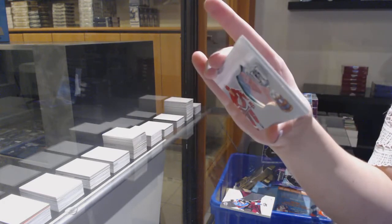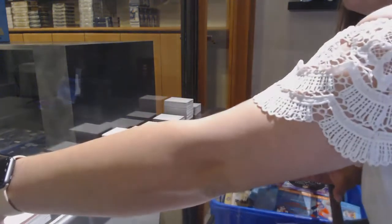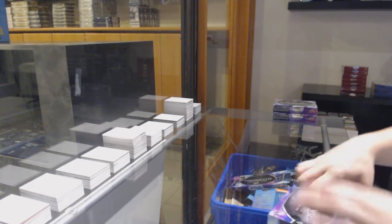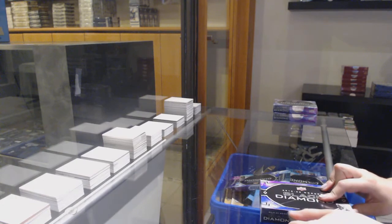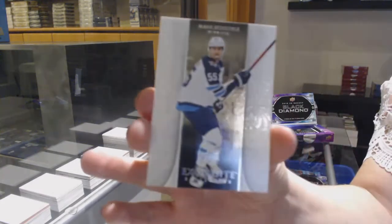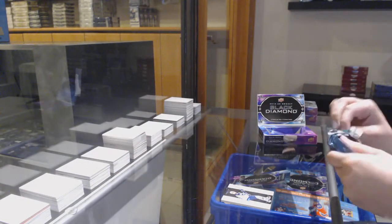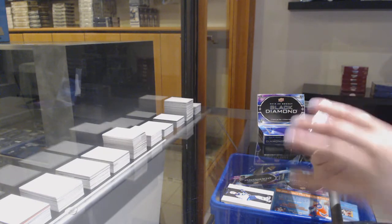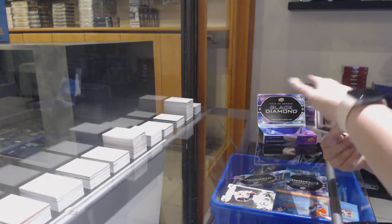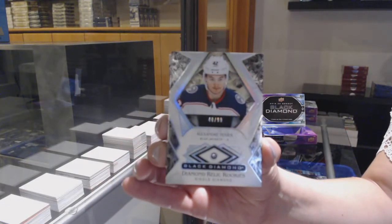And a Hardware Hero, number to 299 for the Red Wings, Brendan Shanahan. We've got a base number to 299 for Winnipeg, Mark Scheifele. Number to 249 base for Ottawa, Thomas Chabot. We've got a Diamond rookie, number to 299 for the Columbus Blue Jackets, Alexander Texier.